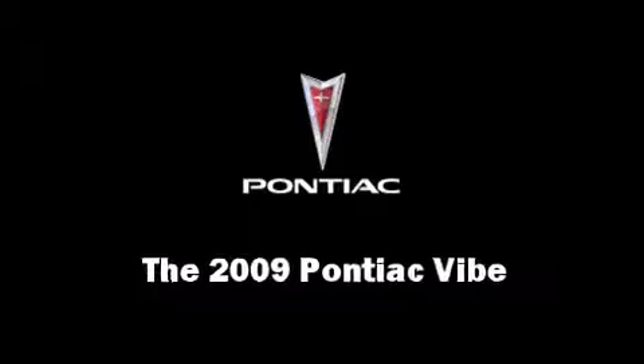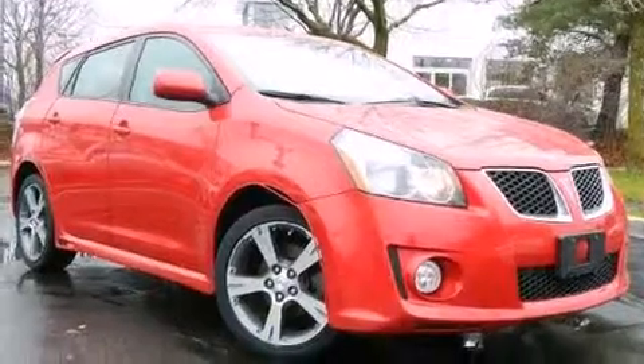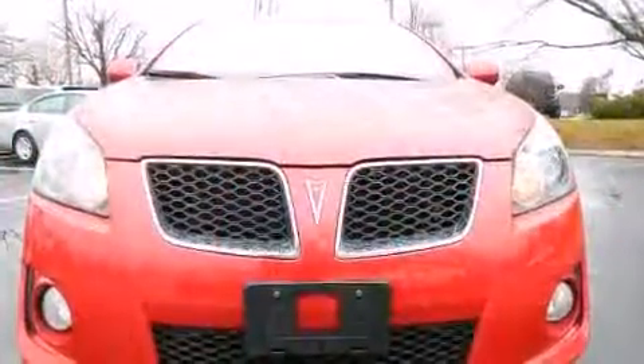The 2009 Pontiac Vibe. It features a front-wheel drive platform, an automatic transmission, and a 2.4-liter four-cylinder engine.